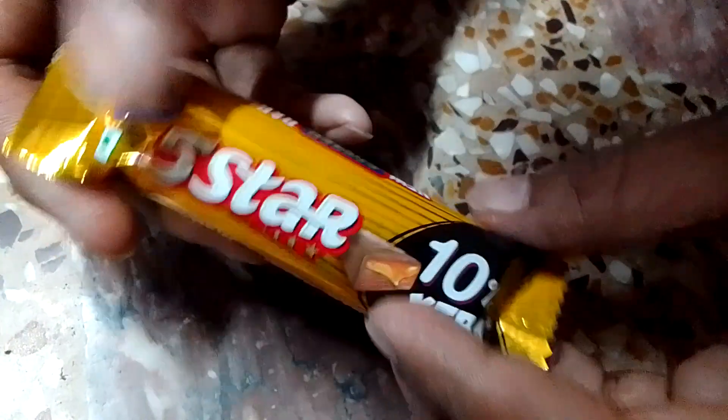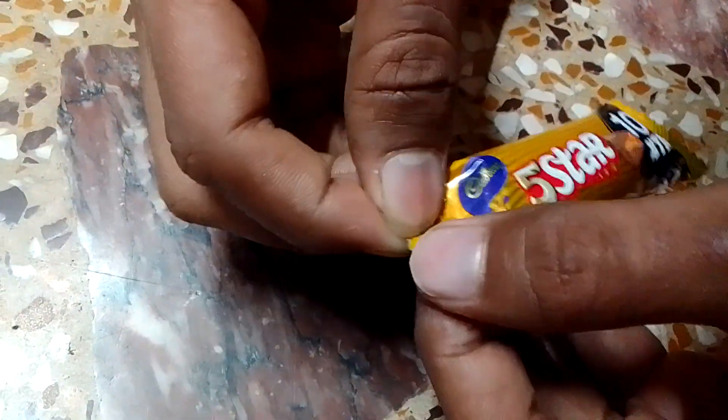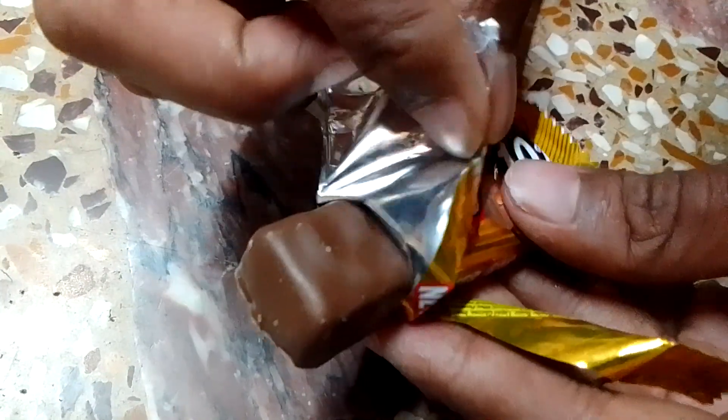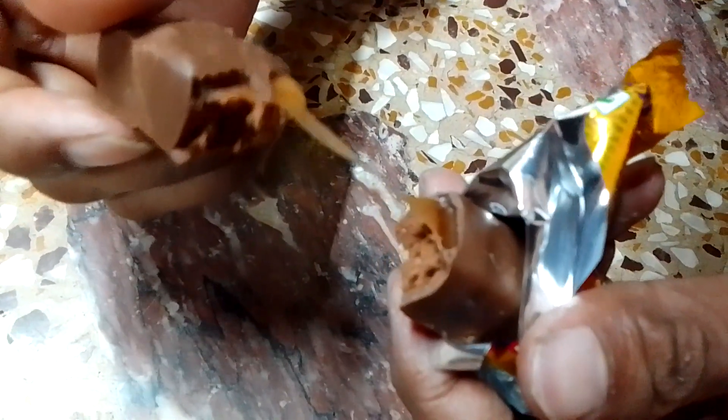In this pack there is not much to show on the outside, so we will open it here. Inside this pack there is a chocolate bar, and if you look inside you will find caramel inside.